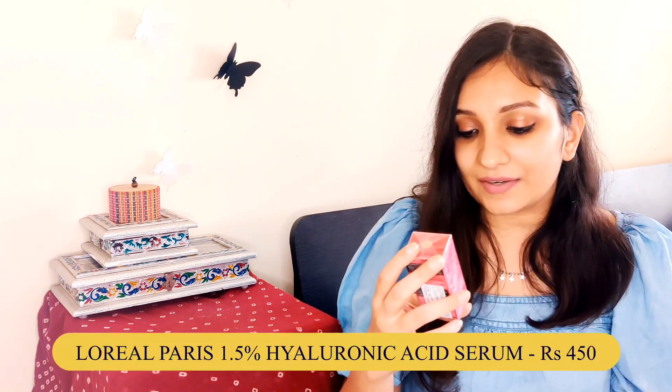The third serum is from L'Oreal — the L'Oreal Paris Revitalift 1.5% Hyaluronic Acid Serum. This one is not under 200; it was around 400-450 rupees. But I really wanted to include it because I got it in this purchase — it is basically for my mom who wanted a good serum. I have not used this before but I have heard good things about it. Good Vibes serums in the 400-500 rupee range are a blessing, so I hope I like this one too.